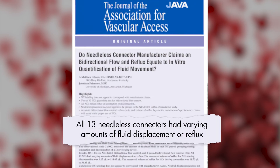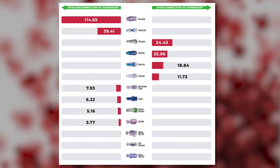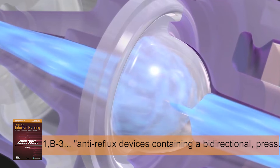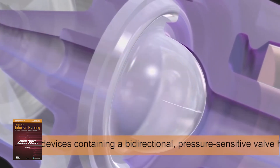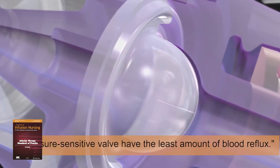The two important takeaways of this study are: all connectors reflux, and there are no neutral connectors. The anti-reflux devices have the least amount of reflux because of the silicone diaphragm inside the connector that automatically closes with pressure changes.